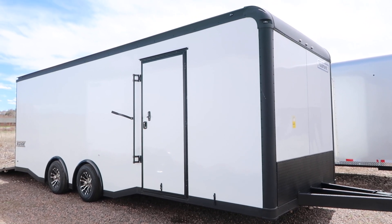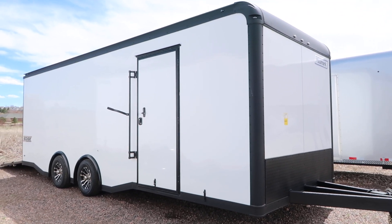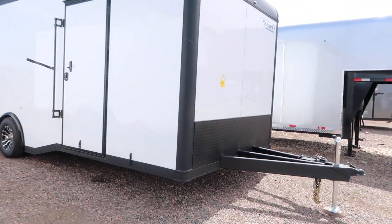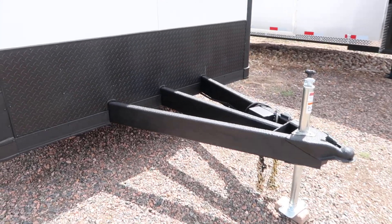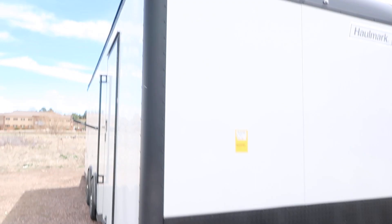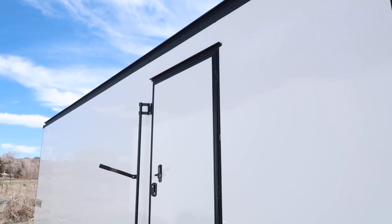It is in a beautiful white smooth skin exterior, and we have the blackout package on this unit as well. You guys can see all that trim on the top and the bottom, all your diamond plate rock guard, and all your locks and everything are now black instead of silver. Nice big extended triple tube tongue on this unit as well, so you guys will have a great turning radius. Rounded upper cap, and they also use an upgraded gutter system up there along the top.